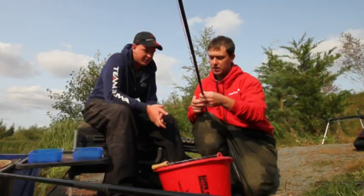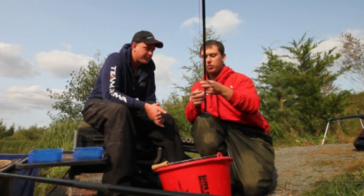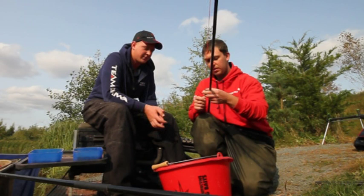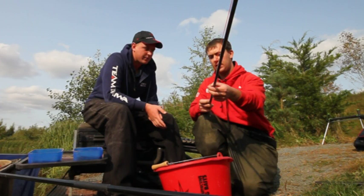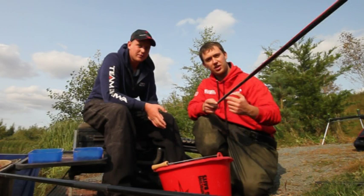And what about your float? It's a Gas Malum — I'm not actually sure what they're called. I think it's a power pencil they're called, but we just call them pencils. And is that just nice and slim-lined so that the bites are very positive? Yeah. And just obviously a wire bristle — very sensitive for the bites. And you've got a shot between the tip and the float there just to keep it more stable in the water?